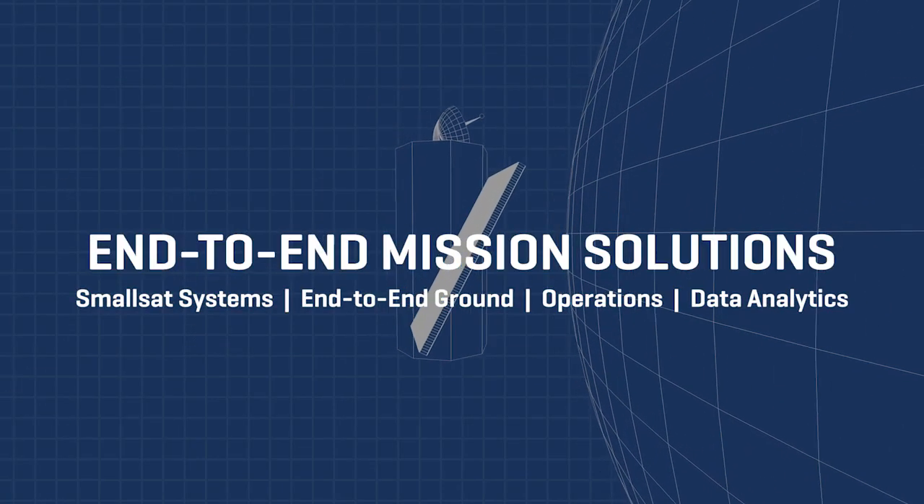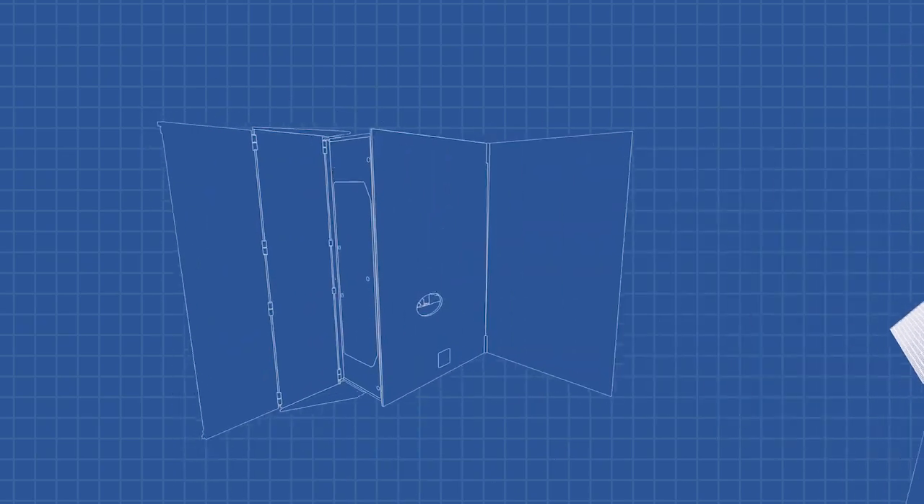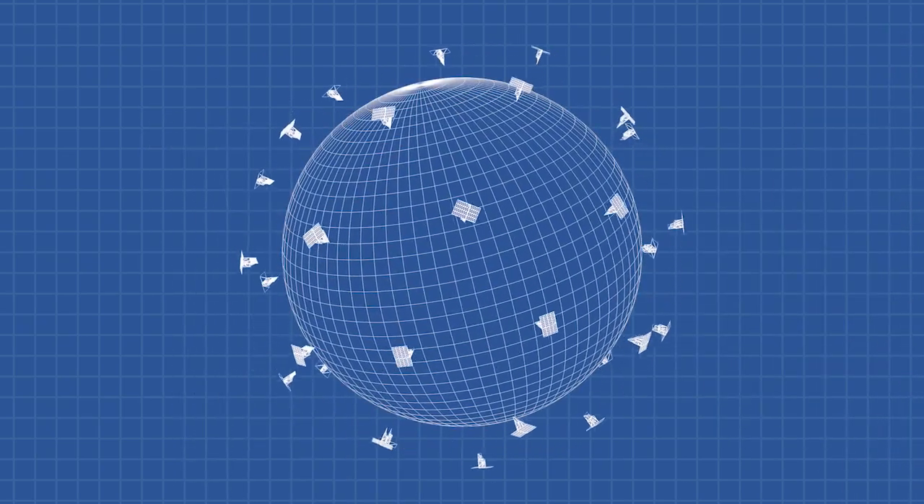End-to-end mission solutions from Harris enable affordable space missions and reduce development timelines. With 50 years of on-orbit success,